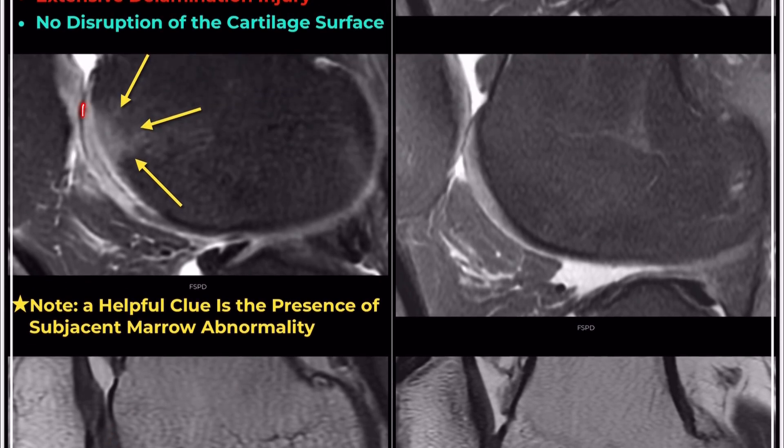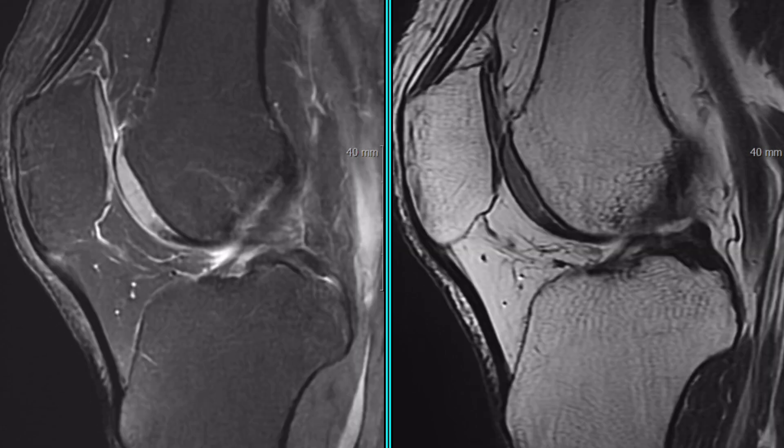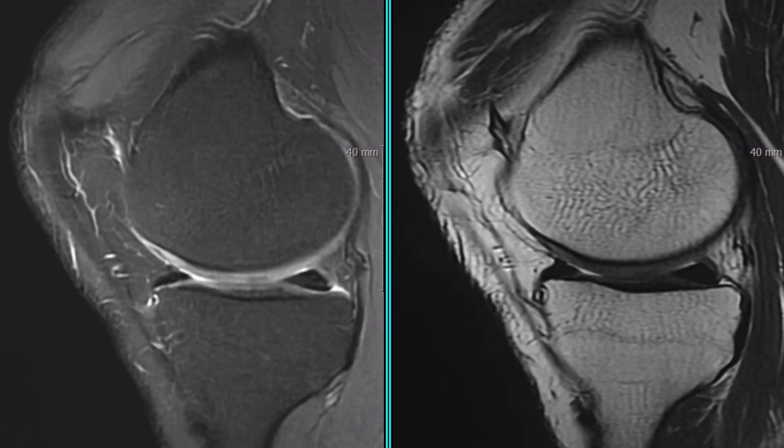However, there are no visible chondral fissures or fractures. However, while the overlying cartilage in the delamination appears intact and not violated, there is suspicion of an overlying cartilage defect at the margin of the delamination.